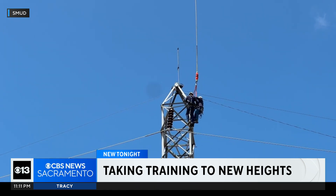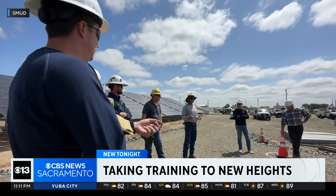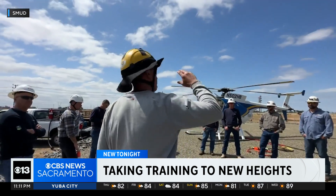They hang on the long line, and then they are placed on the structure like you see in the video. And then from there, they start performing their work. The training only takes a day, but it's rigorous, with safety being the top priority.